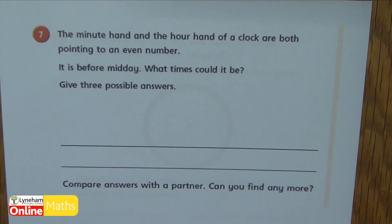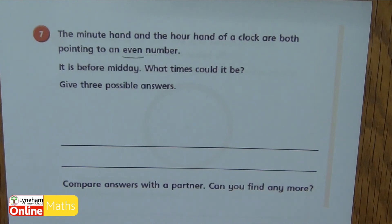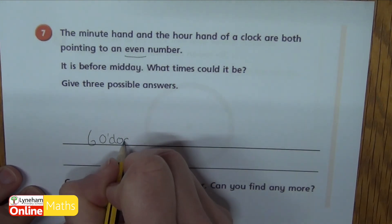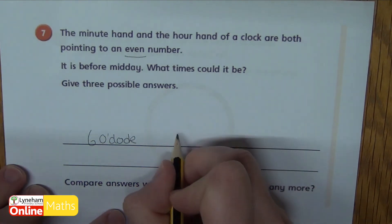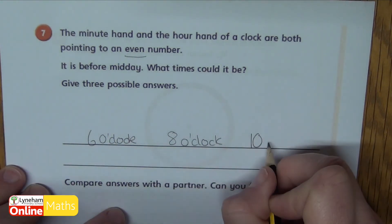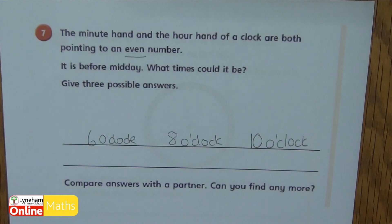Question seven is a real brain teaser. The minute hand and the hour hand of the clock are both pointing at an even number, and it is before midday. What time could it be? Give three possible answers. Pause the video now and give it a go. If both hands are pointing at even numbers, my minute hand could be pointing at the twelve and my hour hand at the six — so I'd have six o'clock. Or it could be pointing at the eight and the twelve — so eight o'clock. Or it could be pointing at the ten — ten o'clock. What different ones did you find? Did you find any that weren't just o'clocks?